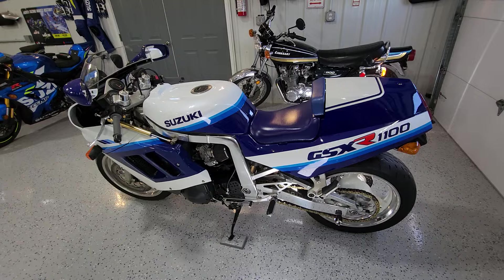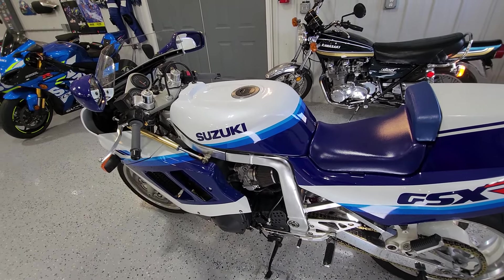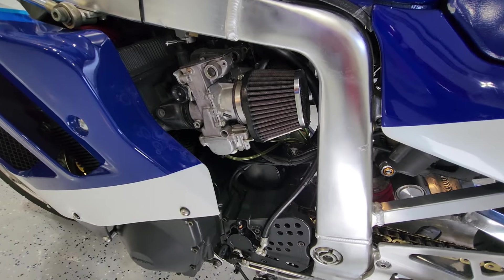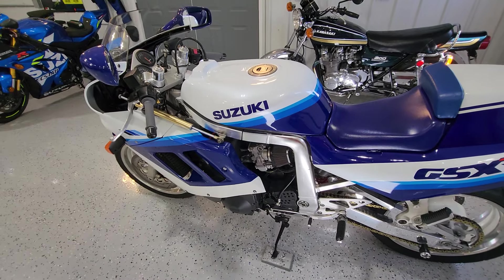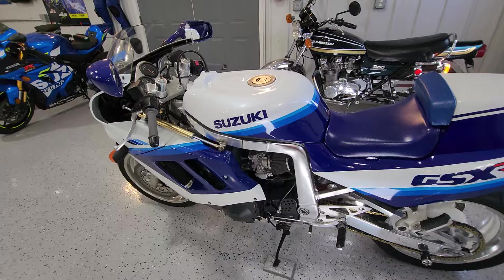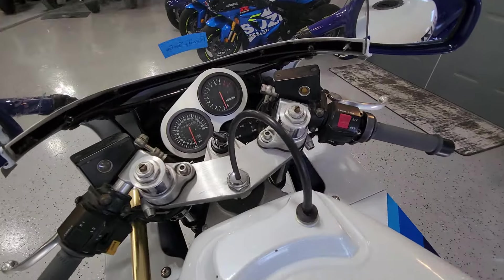This is a bike I use for drag racing and it has a built engine. I think it's a 1216 with Mikuni slide bore flat slide carburetors. We went through and adjusted the valves, redid the carburetors, redid the clutch in it. It was a little grabby and the fiber plates were in a bad way.